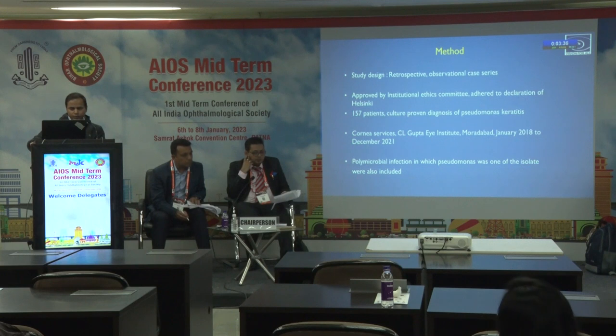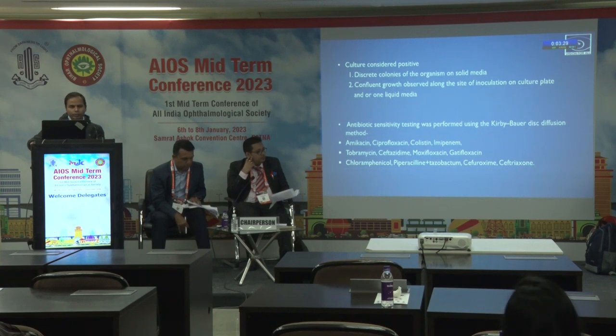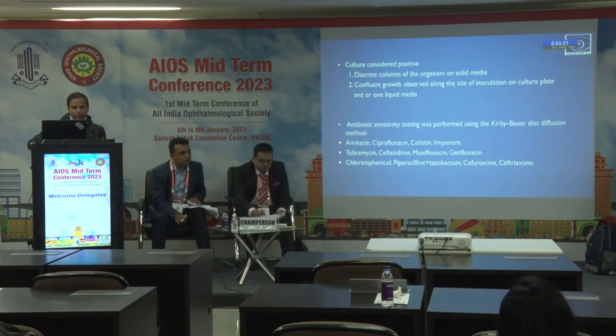Polymicrobial infections in which Pseudomonas was one of the isolates were also included. Culture was considered positive if discrete colonies of the organism on solid media were found, or concurrent growth observed along the site of inoculation on culture plate, or growth in liquid media.